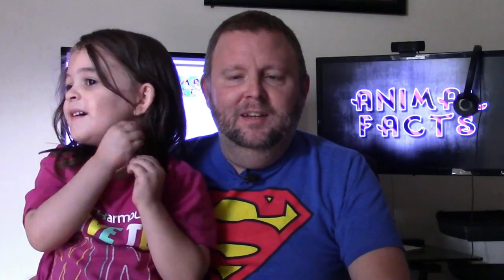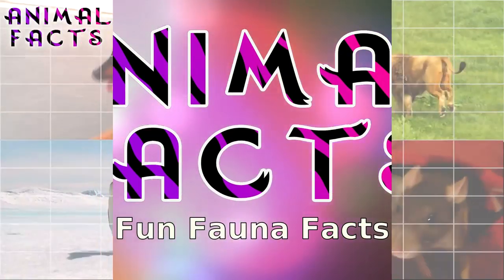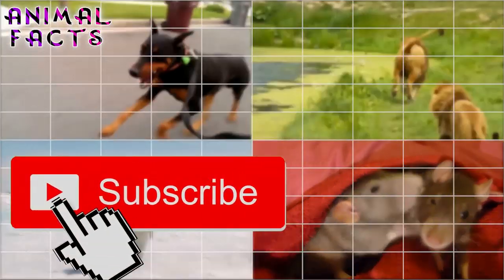Hi, I'm Leroy. And I'm Rosie. And this is Animal Facts. Let's get started. But before we start, take a moment to like and subscribe for more fun fauna facts.